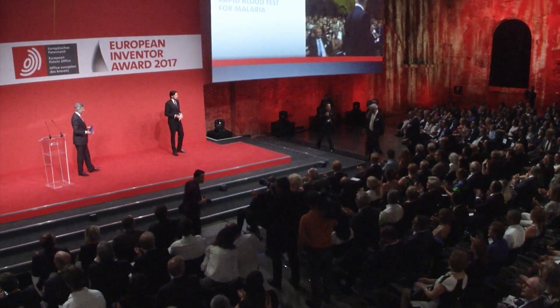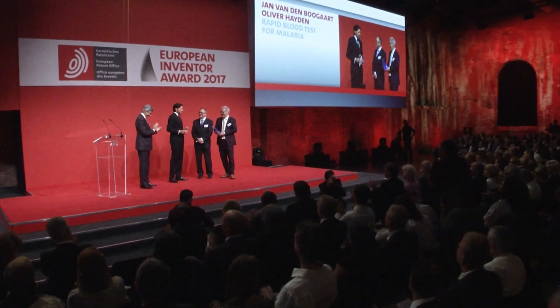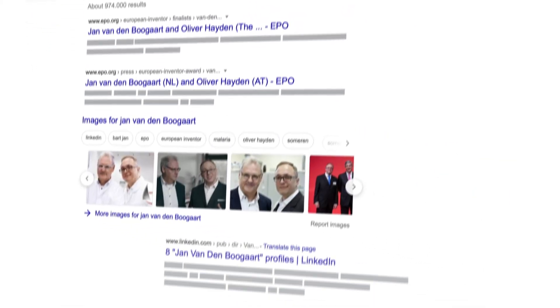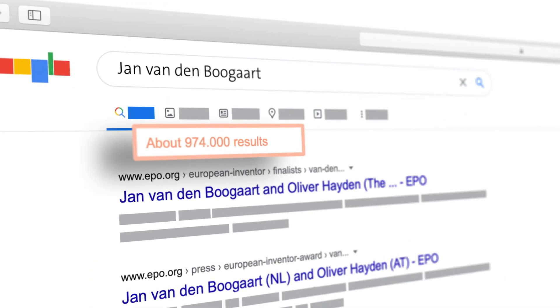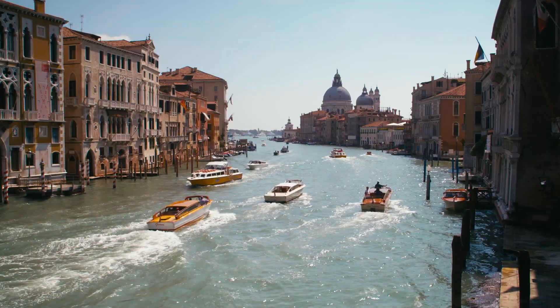They filed a patent for this method and later won the European Inventor Award in 2017. Jan received a lot of recognition for his work with Siemens Healthineers and beyond. Before the award, googling Jan van den Bogart returned almost no hits — but now there are many. Thanks to the award, he became a bit famous; even the royal family invited him as a guest for a state dinner.